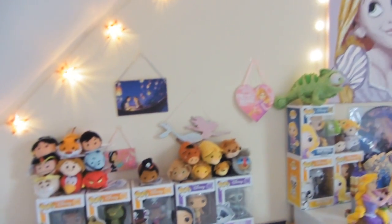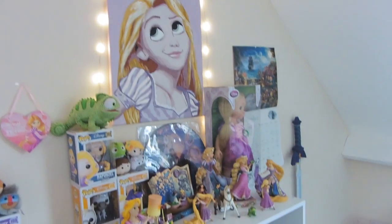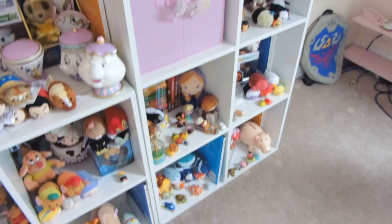So anyway we go up the stairs and we get here. Some of Nick's Simpsons - that's Nick's office. Then you go over to my office. Here we have the main bit of my office which is going to be my YouTube background, and this is my Disney collection. This is kind of like a Disney collection video as well.